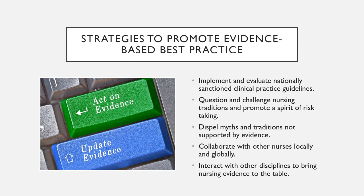So how do new nurses strategize to promote evidence-based practice? We implement and evaluate nationally sanctioned clinical practice guidelines. We question and challenge nursing traditions and promote a spirit of risk taking — you're going to come across units and nurses that are kind of set in their ways, so question and challenge some of those traditions. Dispel myths and traditions that aren't supported by the evidence. Collaborate with other nurses locally and even globally, and interact with other disciplines to bring nursing evidence to the table.